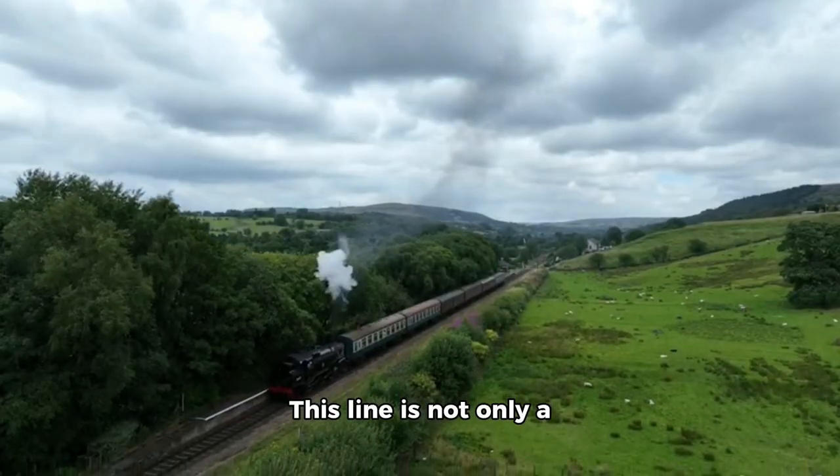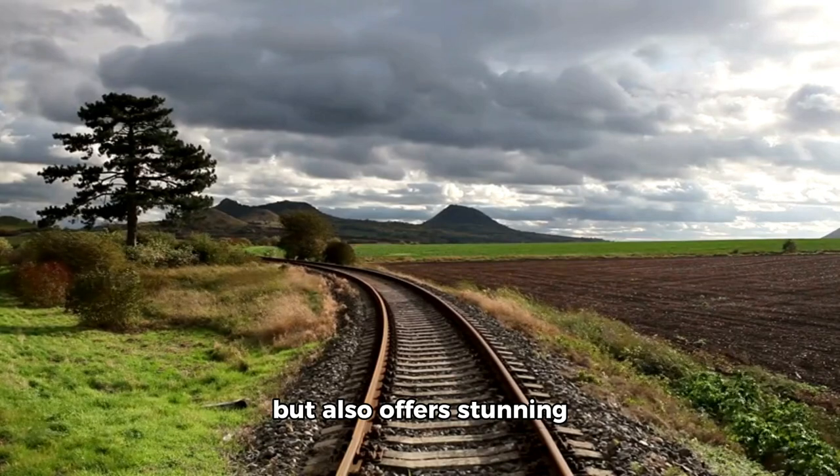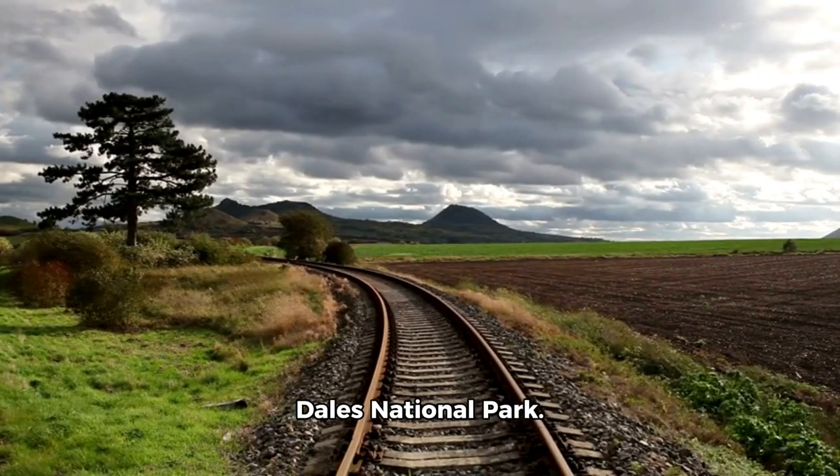This line is not only a significant part of British railway history, but also offers stunning views of the Yorkshire Dales National Park.